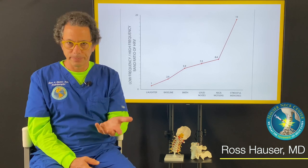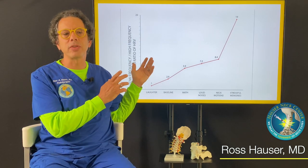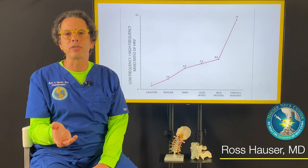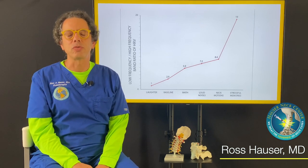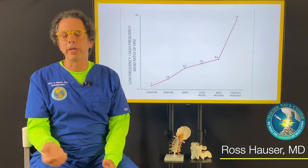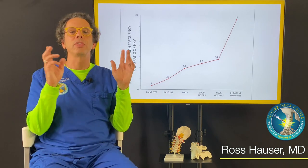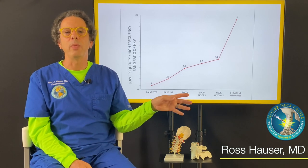The caveat is that if a person doesn't get their neck curvature in proper alignment and continues to have instability, their body's ability to handle stressors — normal daily activity stressors like children, work, relationships, and all the different stressors we all undergo — goes way down.